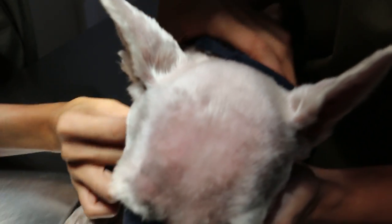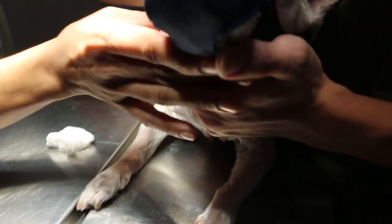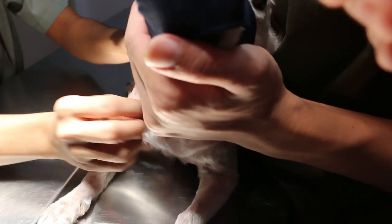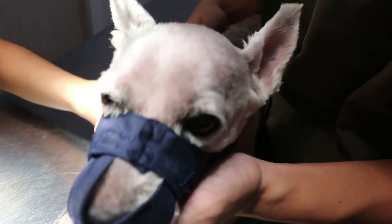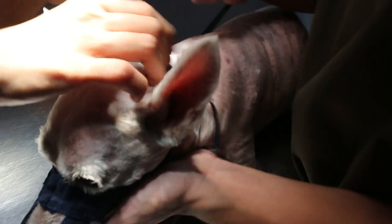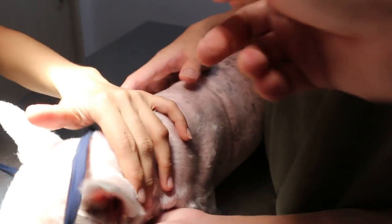This dog is 15 years old and has lost 1kg since June last year. Last year it came in for a urinary tract infection, but today the owner also mentioned difficulty passing urine a few times. No discharge, but you can see the vulva is swollen.